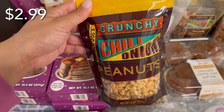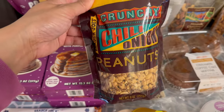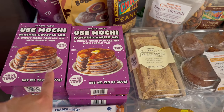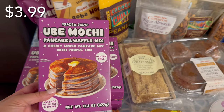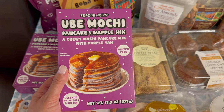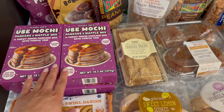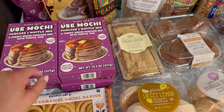He also really likes the crunchy chili onion oil that they have, so I saw that they have that flavor with the peanuts and decided to get that for him. And before I went to the store, he requested four or five boxes of these Ube mochi pancake and waffle mixes — I just got four. This is a chewy mochi pancake mix with purple yam, and we're just really happy to have this back in our breakfast rotation. There was plenty of mixes in stock, so I did not clear the aisle, I promise.